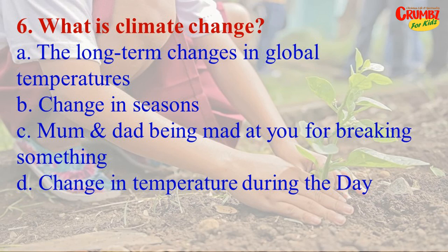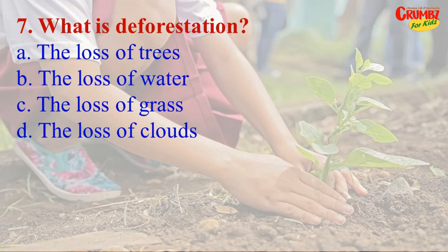The right answer to Question 6 is A) the long-term changes in global temperatures. And the final question: What is deforestation? A) the loss of trees, B) the loss of water, C) loss of grass, D) loss of clouds. The answer is A) the loss of trees.